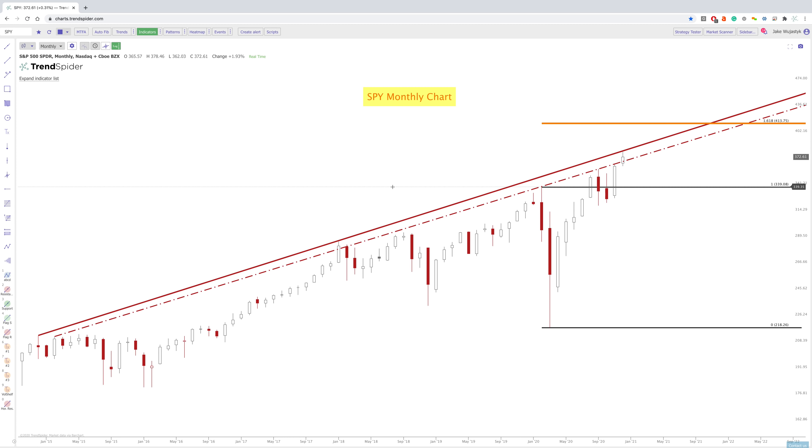Hey everybody, Jake here with TrendSpider to go over the end of year charts going into 2021. Before we start on the charts, we're just going to go over the broad markets, Bitcoin as well as FANG stocks. I really want to thank everybody so much for your support — to our customers who have really helped TrendSpider grow in 2020, and just overall our partners and affiliates who have really helped spread the word about TrendSpider in 2020 and into 2021.